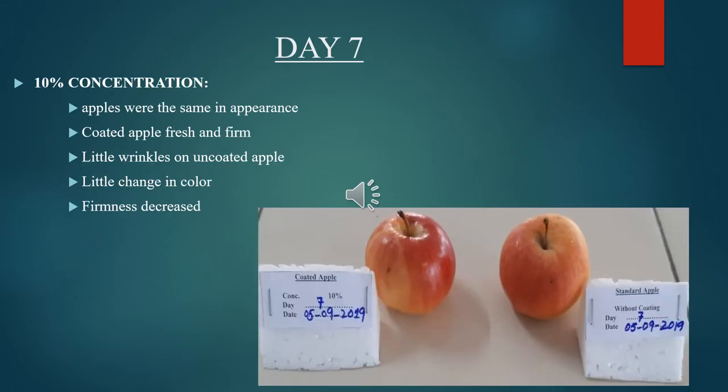Observational study for Day 7, 10% concentration: apples were the same in appearance. Coated apple was fresh and firm. Little wrinkles appeared on the uncoated apple. There was a little change in color and firmness decreased in the uncoated sample.